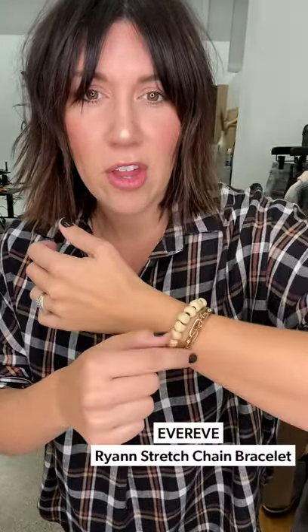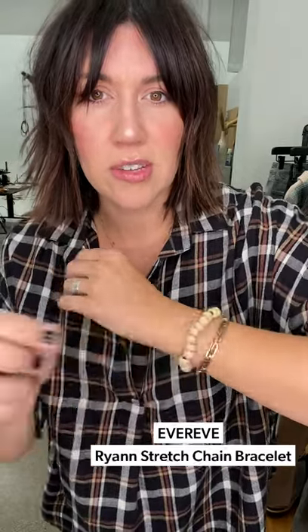The Simbi bracelets are great for gifting — this one says 'grateful' — and we also have our go-to stretch bracelets. But let's dive into this new arrivals haul because it is so good.